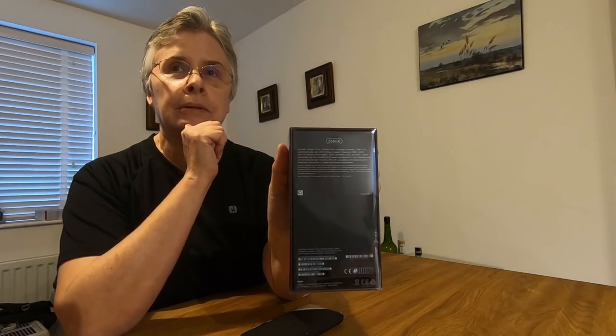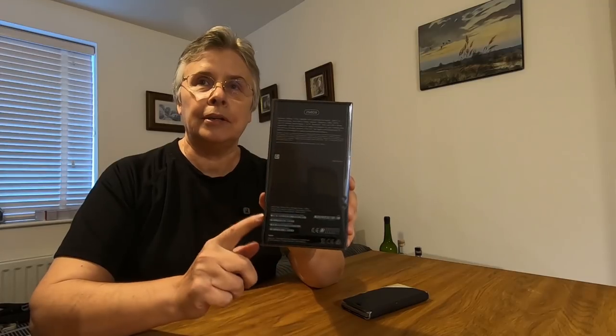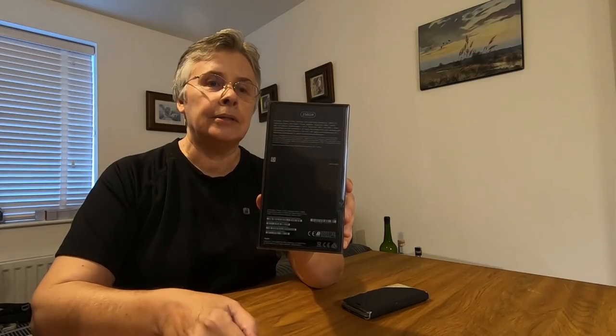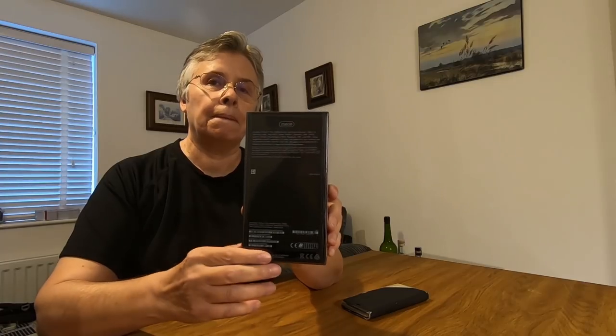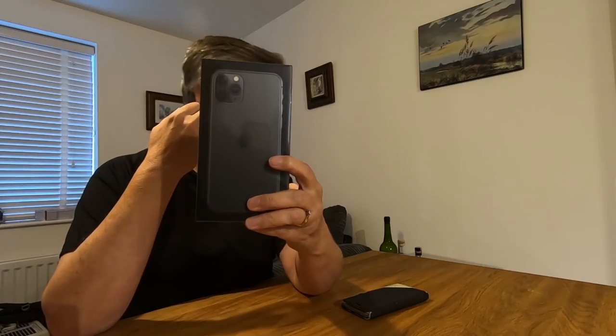Why didn't you go for more memory? Because this old phone had 64 gigabytes and I'd filled over half of that. I've got loads of photos, and we're hoping we can take some extra video on this too. It looks like a fantastic camera. One of the main attractions was these three camera lenses.